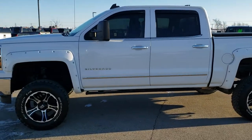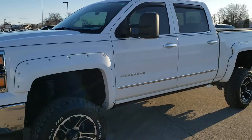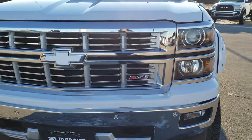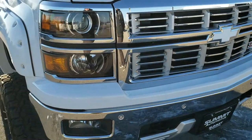This is stock number 9T270A. We are here at Summit Automotive in Fond du Lac, Wisconsin — your new and used light duty truck headquarters. Today we are checking out this super clean 2015 Chevy Silverado 1500 crew cab short box.